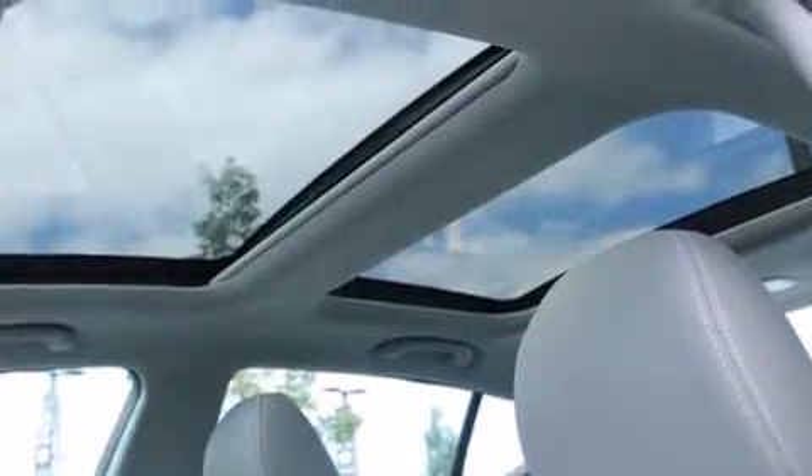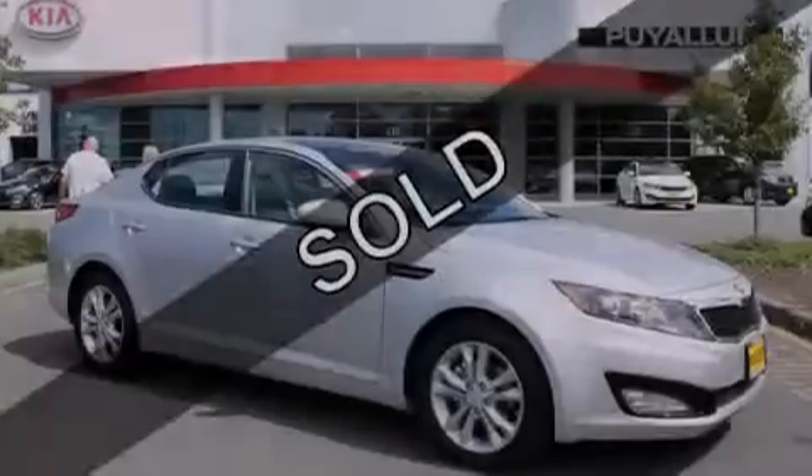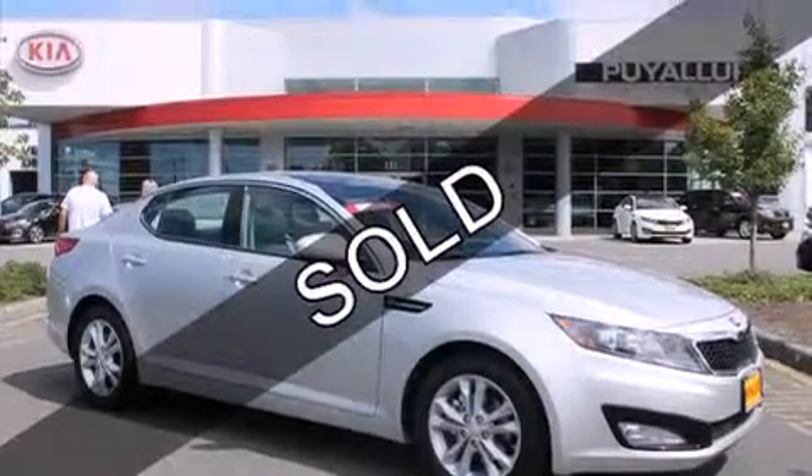Additional features include rear curtain airbags, latch ready child seat anchors, rear seat childproof door locks, memory settings for the seat's positions so you can recall your favorite alignment with the push of one button, and satellite radio.